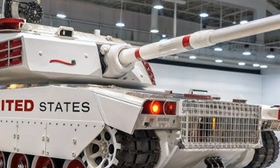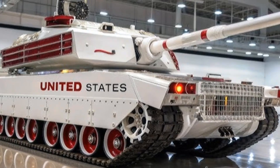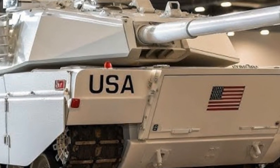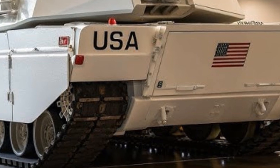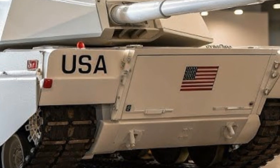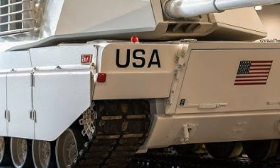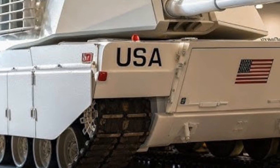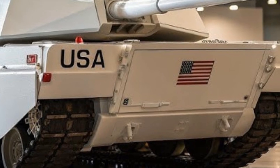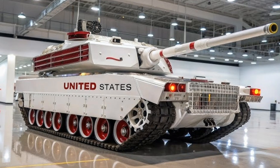At the heart of the M1E3 Steel Phantom is its advanced powertrain, which replaces the traditional turbine engine of the Abrams with a hybrid diesel-electric propulsion system. This new system provides a balance between raw power and energy efficiency, allowing the tank to achieve greater range and reduced fuel dependency while maintaining unmatched mobility across rugged terrain. The hybrid system also enables limited silent running modes, giving the Steel Phantom a stealth advantage in reconnaissance or surprise assault missions. The reduced logistical footprint is a significant leap forward for armored units that often struggle with heavy fuel consumption in extended campaigns.